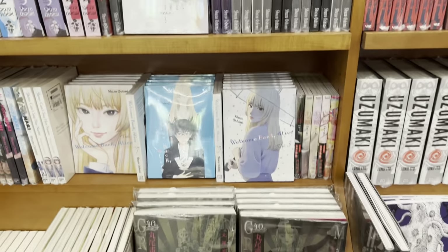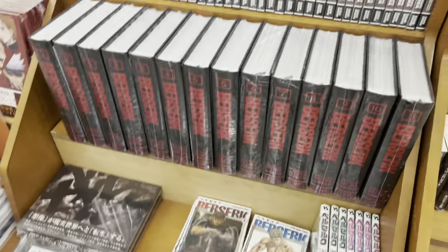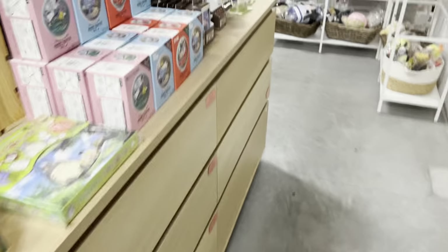Here we have the Junji Ito section and a Berserk section. They just always have so much Berserk, so it's always so cool to see more representation for that type of manga.